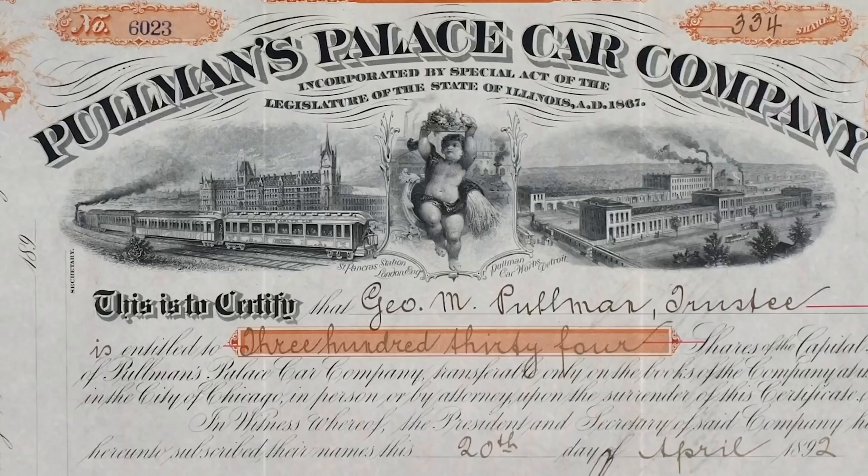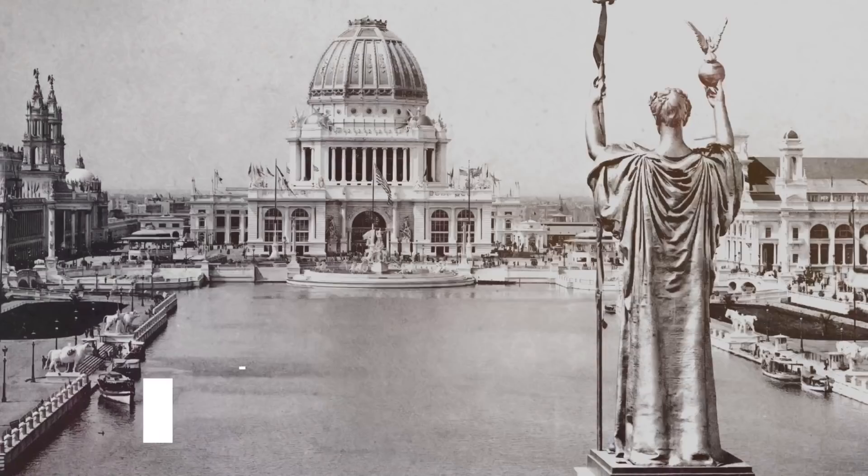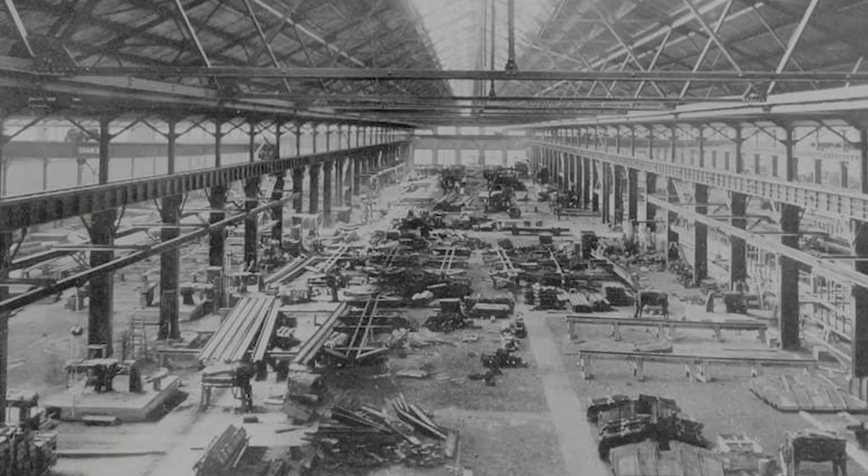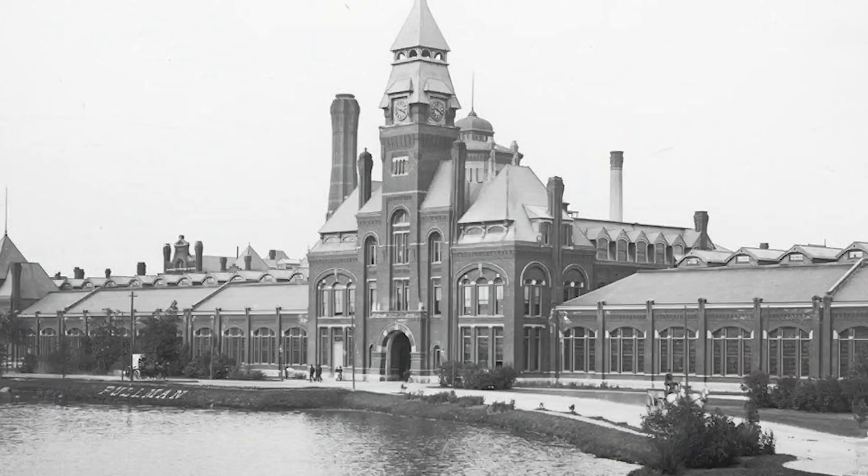Disney was not the first man to think that a company-run city was the solution to the woes of industrialization. Rail tycoon George Pullman purchased 4,000 acres near his factory south of Chicago and constructed a planned town modestly named after himself. When the Columbian Exposition came to Chicago in 1893, the town of Pullman was advertised as the model city of the future. In reality, the perfect exterior was a facade — company towns ended up being more or less indentured servitude. Tensions rose when Pullman refused to negotiate with the union, leading to a massive strike that spelled the end of the town as a corporatocracy.